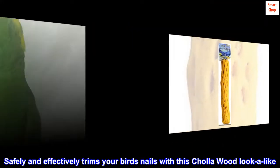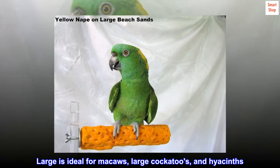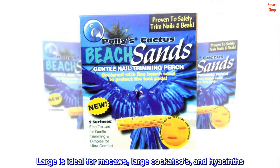Safely and effectively trims your bird's nails with this cholla wood look-alike. Large is ideal for macaws, large cockatoos, and hyacinths. 12 by 2.